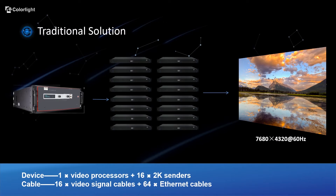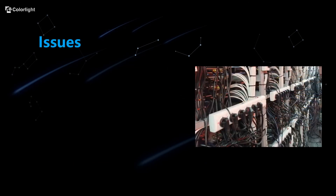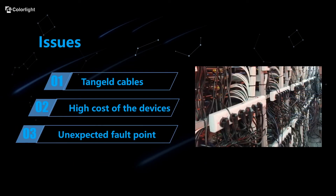By using the traditional solution, you will need video processors, tons of senders, and countless video signal cables and ethernet cables, which bring heavy preparation work for the installation. Also, you may have encountered those issues.